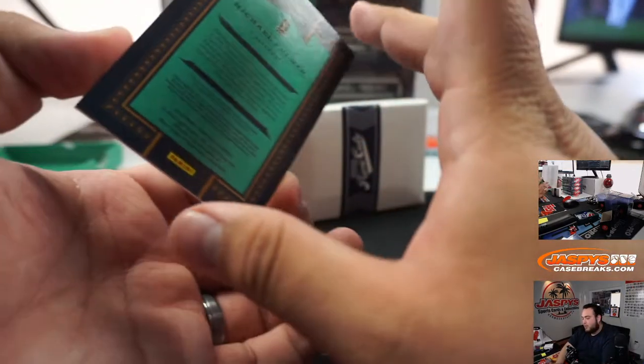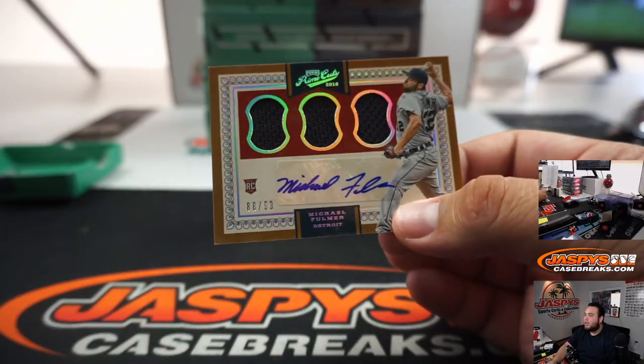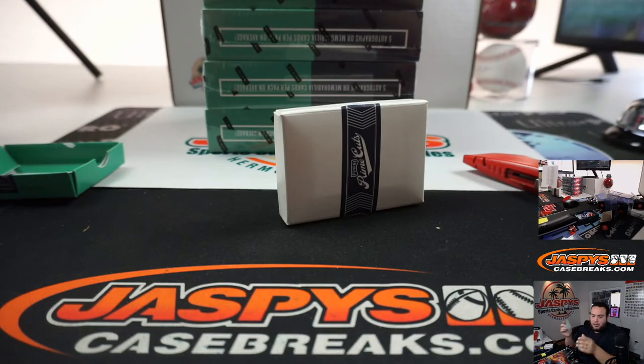And last one here is Michael Fulmer, 88 out of 99, Detroit Tigers, going to John.